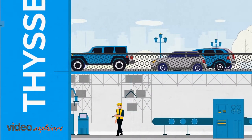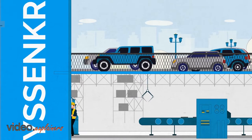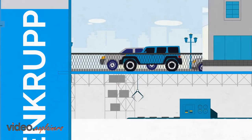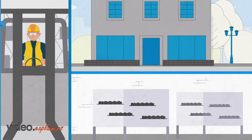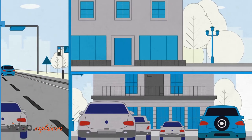ThyssenKrupp in Danville, Illinois is part of the ThyssenKrupp Automotive Group, recognized worldwide as a leading supplier to the automotive industry. ThyssenKrupp produces camshafts and engine components found in numerous new model vehicles manufactured throughout the world. Our camshafts are working in more than 50 million vehicles worldwide.